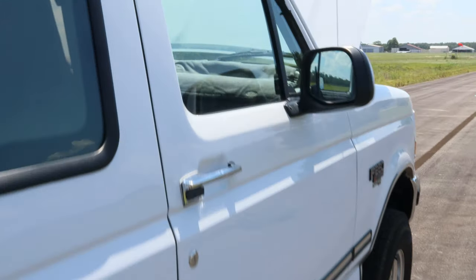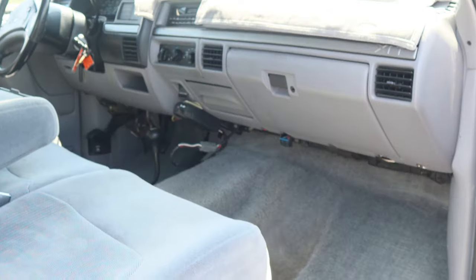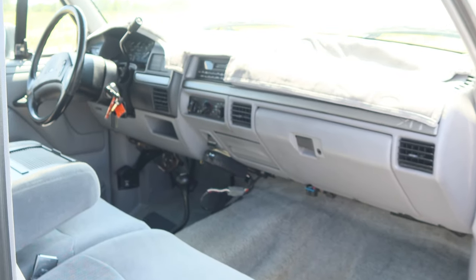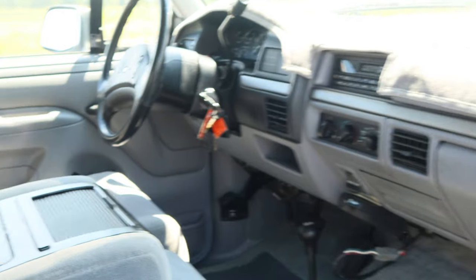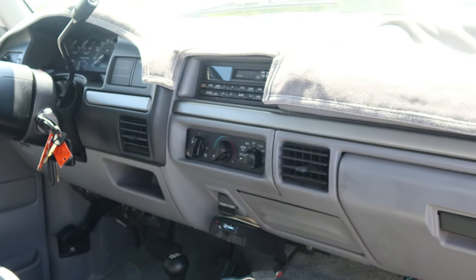Here on the interior, I'd like to show you just how clean the interior of this truck is. These seats almost look like nobody's ever even sat in them. The old man that owned this truck originally even had a carpet on the dash to help protect it from sun drying and fading.